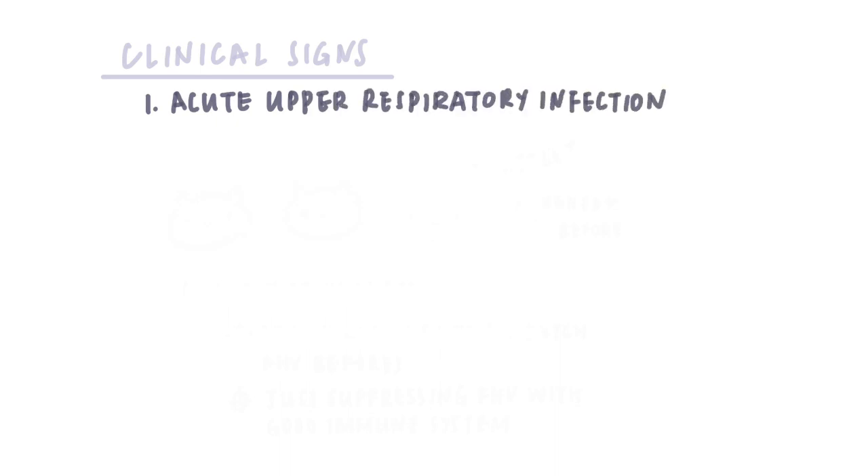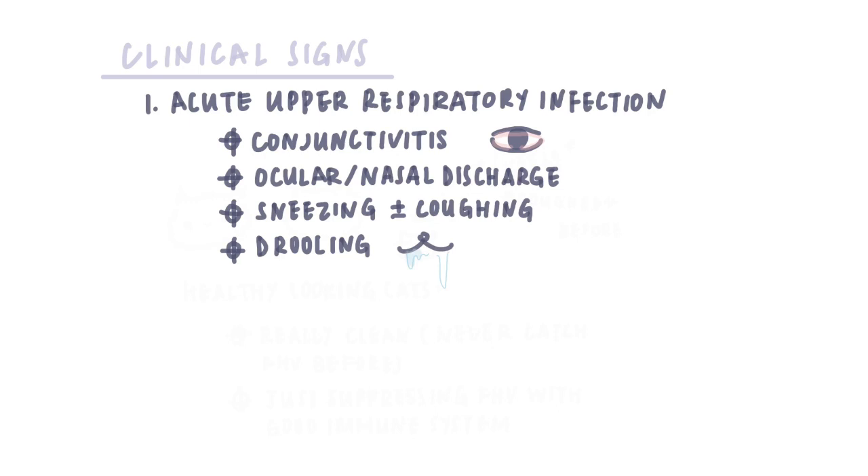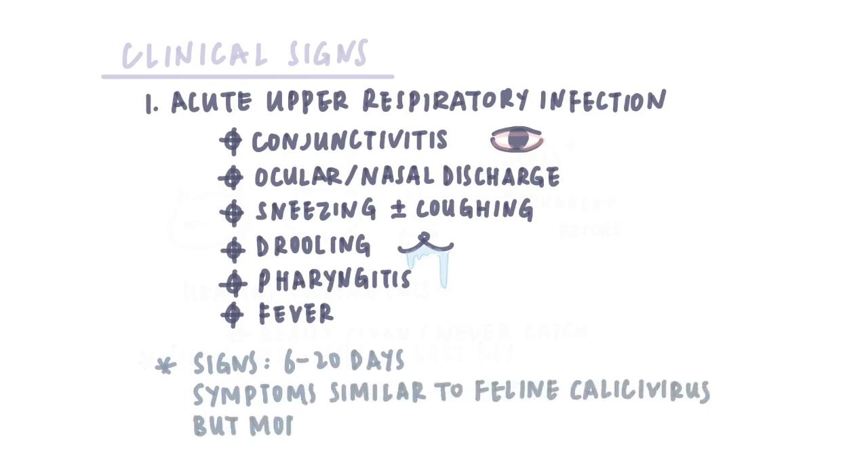Clinical signs for feline herpes virus: 1. Acute upper respiratory infection. Typical signs include conjunctivitis, ocular or nasal discharge, sneezing with or without coughing, drooling, pharyngitis, and fever. Signs will usually last for 6 to 20 days, with symptoms very similar to feline calicivirus, but a bit more severe.